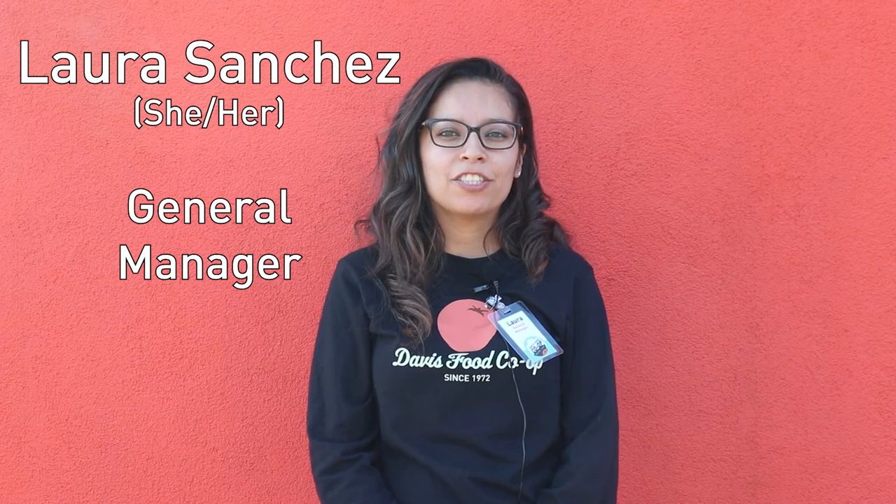Hi, I'm Laura, the general manager here at the Davis Food Co-op. One thing we really value is feeding and providing for our community. We are a grocery store, but we very much care about how we contribute to the community through food rescue.